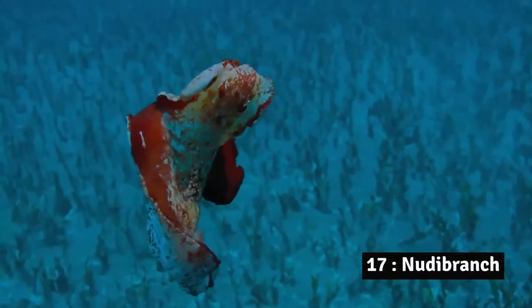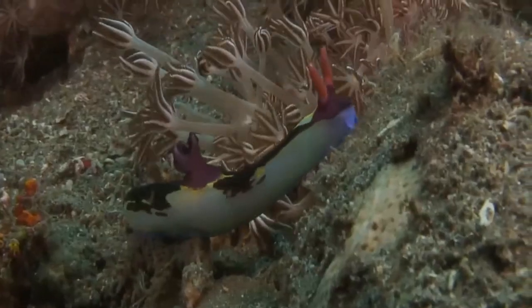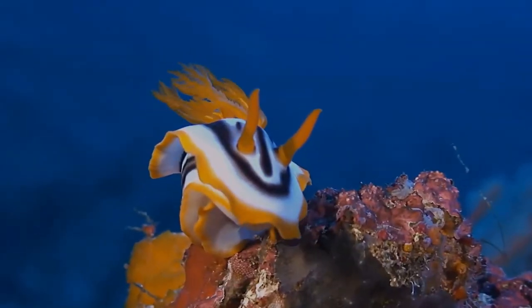Number 17: Nudibranch. The bottom-dwelling, soft-bodied nudibranch might seem an unlikely canvas for mother nature to express her wildest indulgences of color and form.